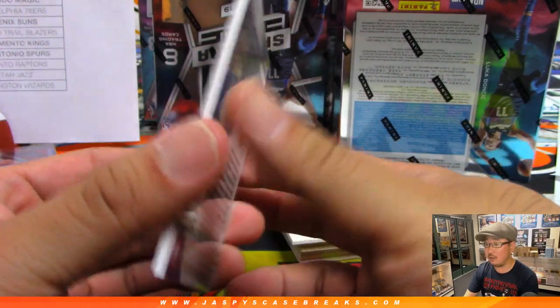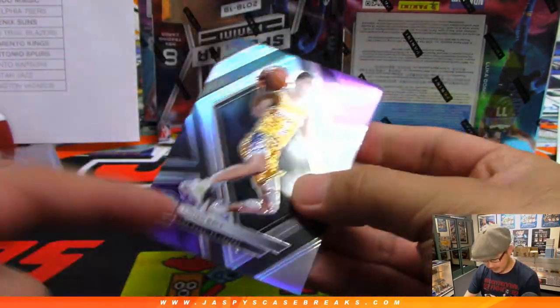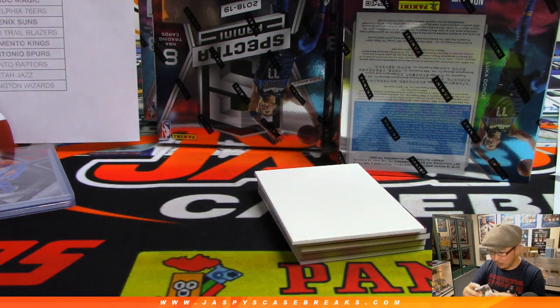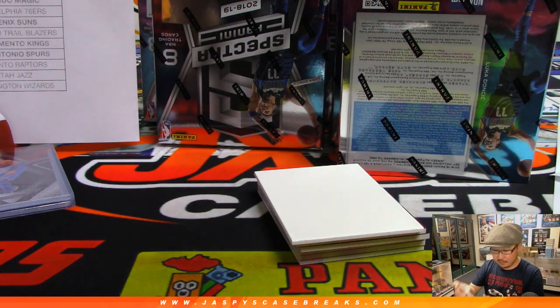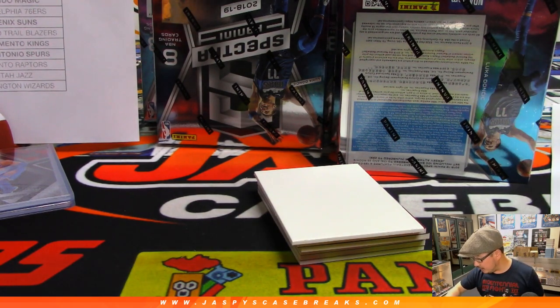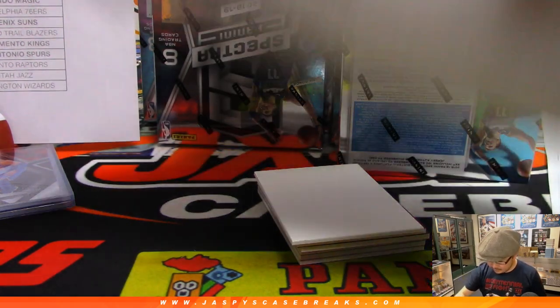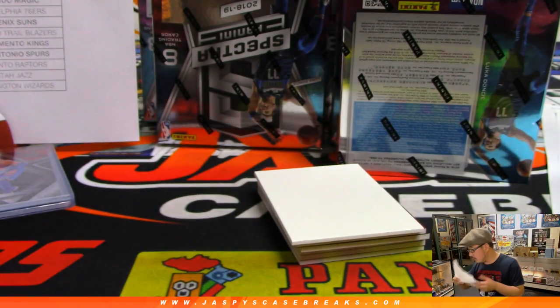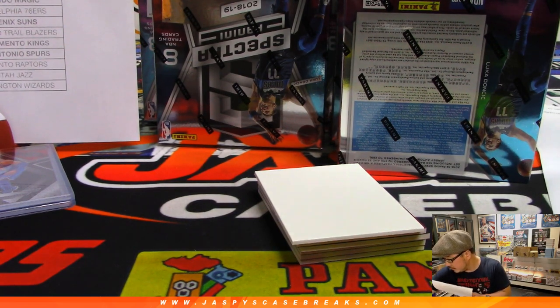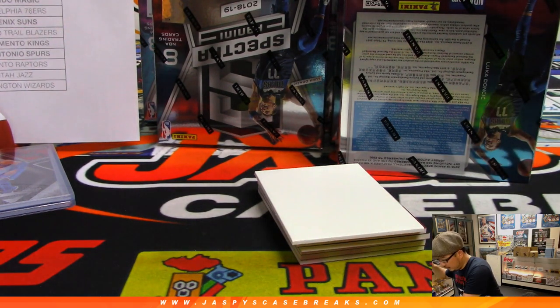There's Lonzo Ball. I need those ankles to get better, Lonzo. That's a random number block team, but this base card is not numbered. So it'll be randomized to somebody in the Atlanta Phoenix Lakers one. I'll put this list right over here.